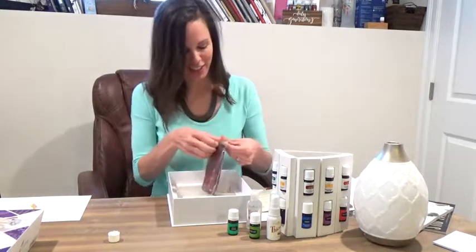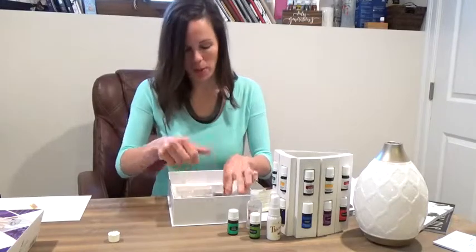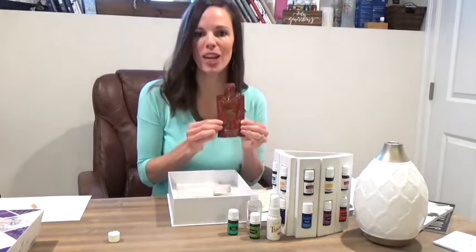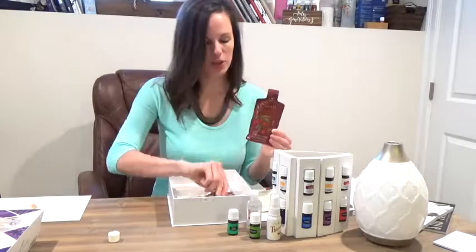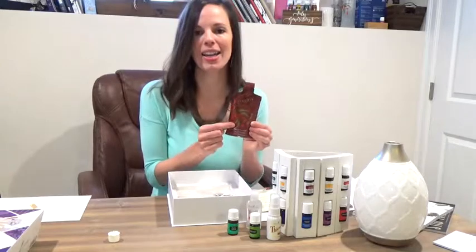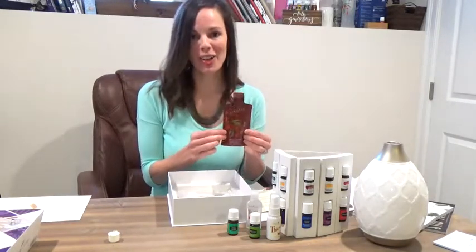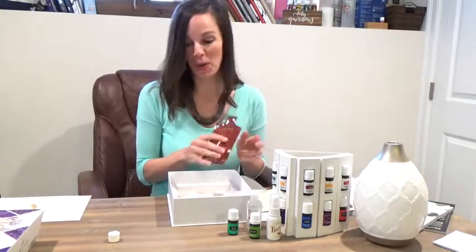The last thing you're going to see down here are your NingXia Red packets. This is an antioxidant, total body wellness drink that is essential oil infused and great for immune and energy support. You get two packets — two fluid ounces. We like to take half a packet, an ounce, either in the morning or early afternoon when you need a little extra energy. Go ahead and get those in the fridge — they're best drunk cold.